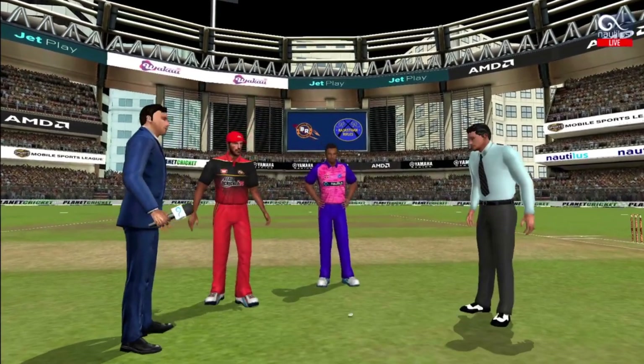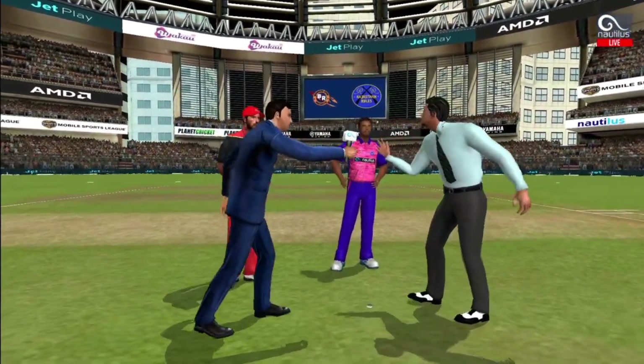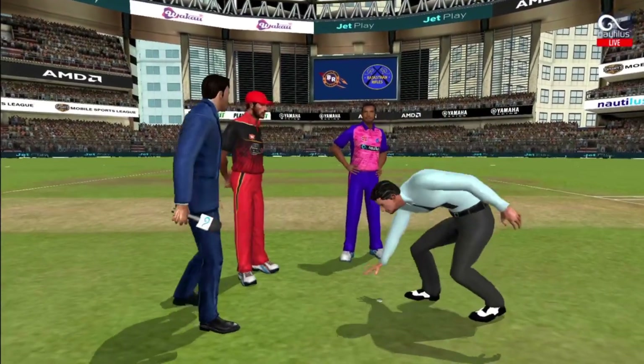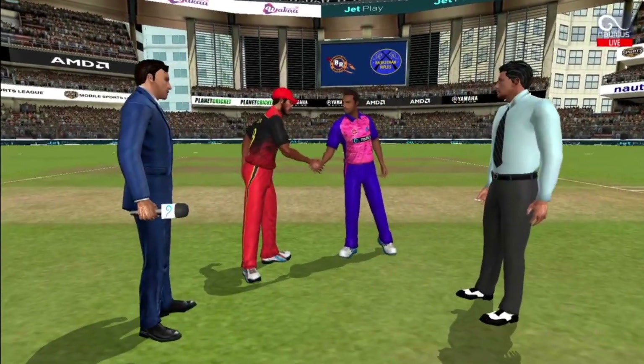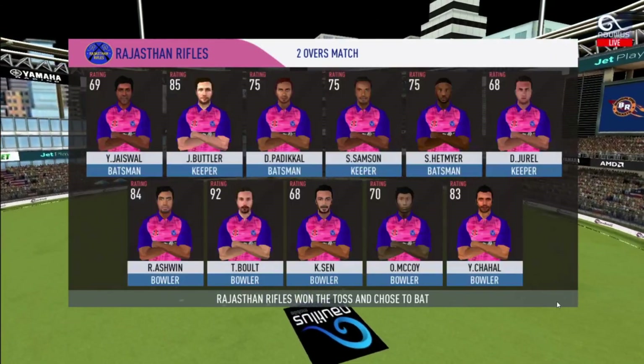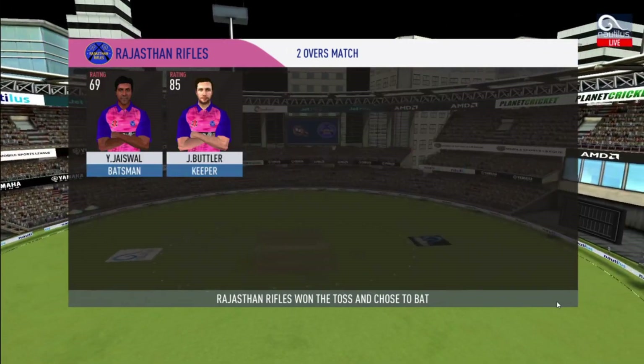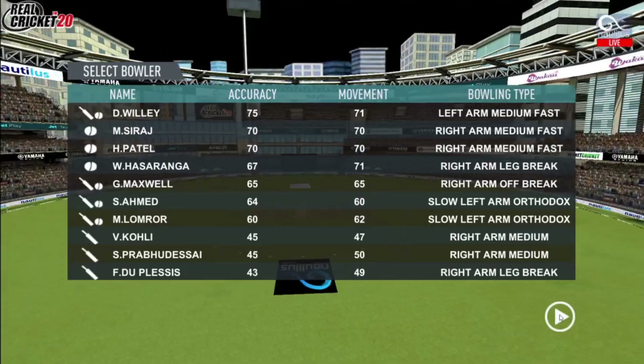We have both captains in the centre with the match trophy. Heads is the call and tails it is. Losing the toss could prove costly. This could make for a really interesting match. These are the playing eleven for the respective teams.